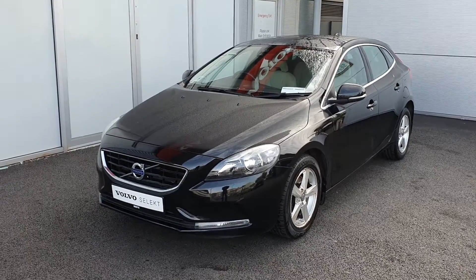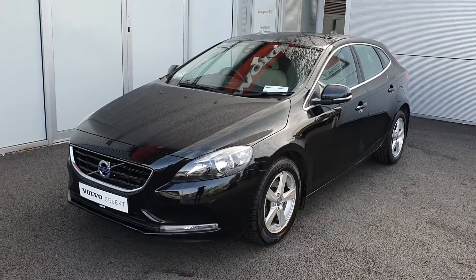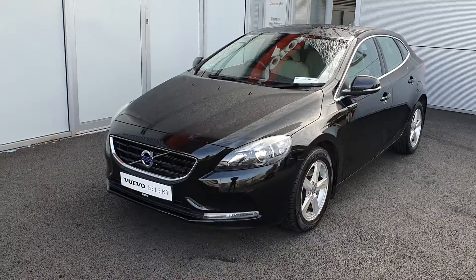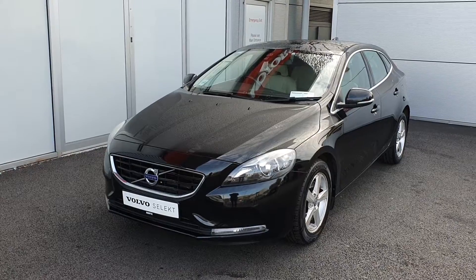Hello and welcome to Joe Duffy Volvo. Today we're reviewing the 2016 Volvo V40 D2 SE model. The car is finished in Black Stone and comes with colour-contrasting blonde leather upholstery.